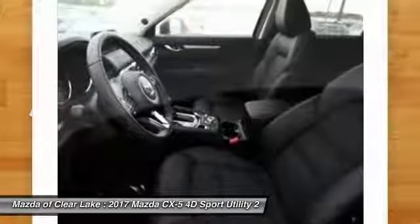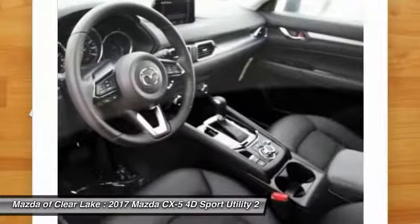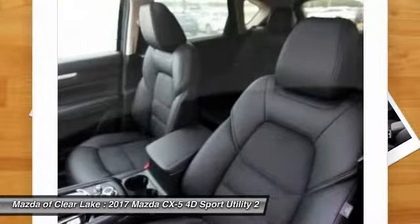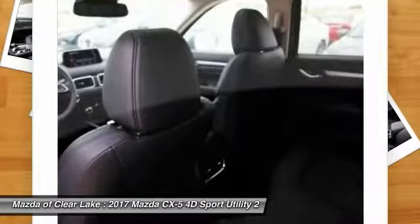Traction control, navigation system, air conditioning, dual airbags, power steering, aluminum wheels, four-wheel disc brakes, power windows, rear window defroster, and electronic stability control.